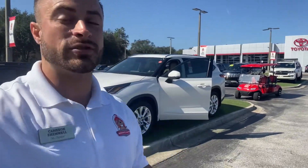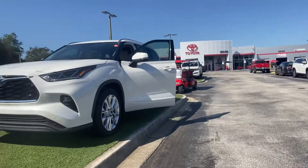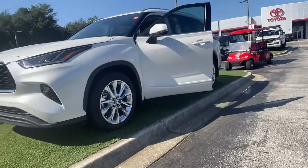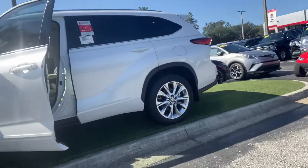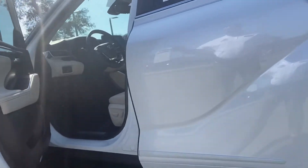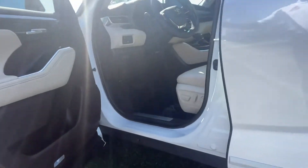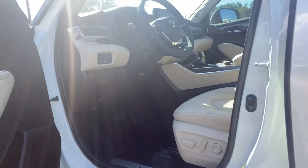Hey, this is Cameron here with Deaver Toyota. I'm showing you this available 2020 Toyota Highlander Limited All-Wheel Drive that you asked about in the Blizzard Pearl. This thing is beautiful and it's the only one that we have. Being that it is the all-wheel drive, it does make a huge difference and it's going to go pretty quick. I know you said that your wife had a 2015 — well, here is the 2020 and this thing is immaculate.